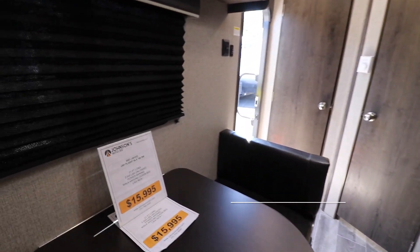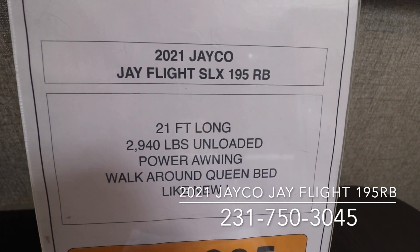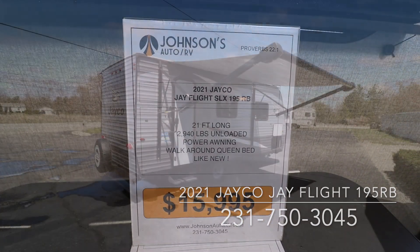That's our 2021 Jayco Jay Flight 195RB. Give us a call — we can be reached at 231-750-3045. Thanks for watching.